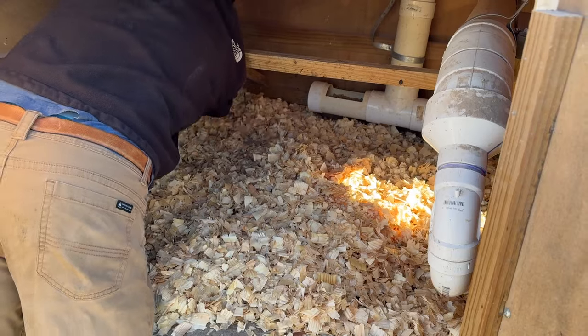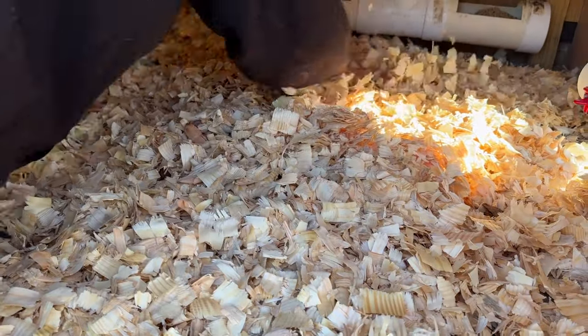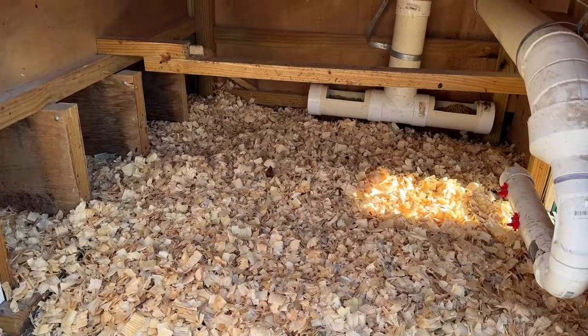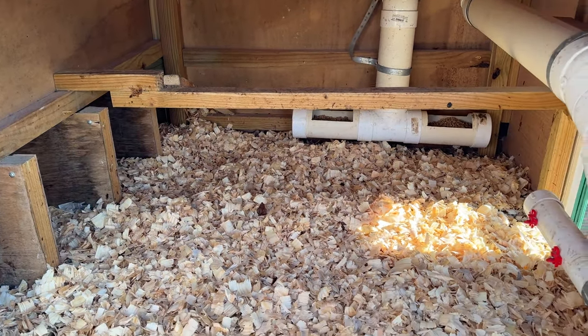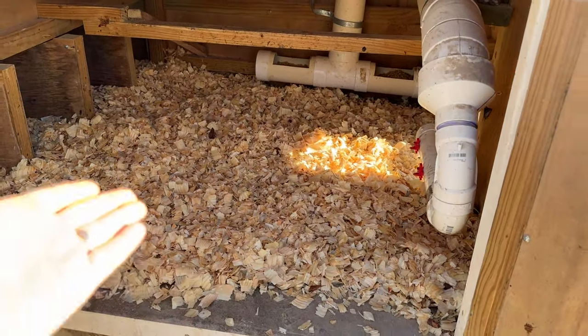It's definitely a pretty satisfying job to watch, seeing it go from dirty to nice and clean and fresh for the chickens. Having fresh bedding always makes the eggs a little bit cleaner and nice too. Ryan went through and just scooped all the old poop and shavings out, and the chickens have a nice new fresh layer of bedding for tonight.